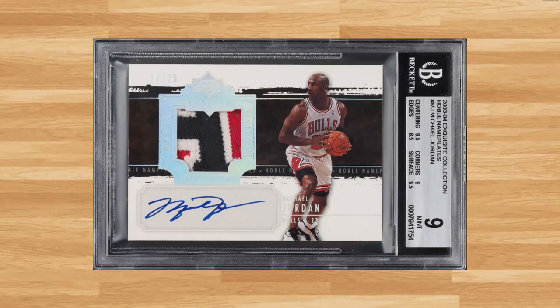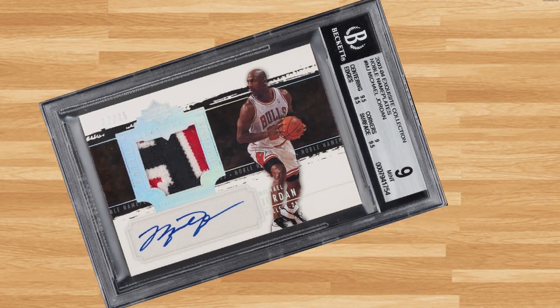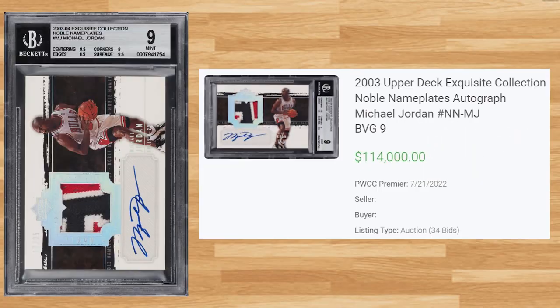Up next at number 12 is this 2003 Upper Deck Exquisite Collections Noble Nameplates Michael Jordan. This BGS 9 received 34 bids on July 21st and also sold for $114,000. This is another card that has come down, as this exact BGS 9 certification number sold for a little over $210,000 at a Golden Auction back in October of 2021.